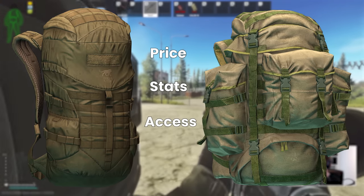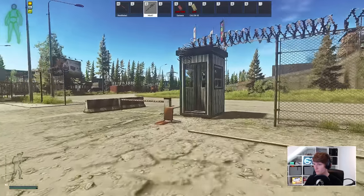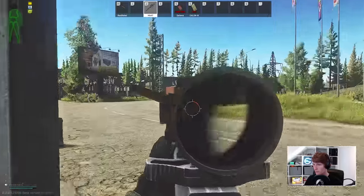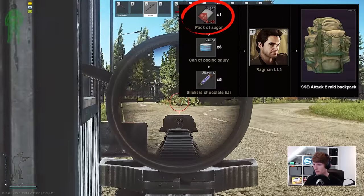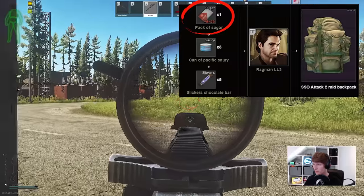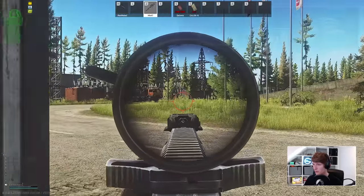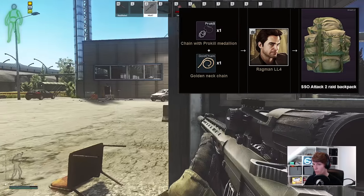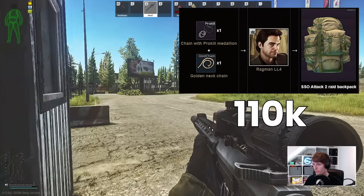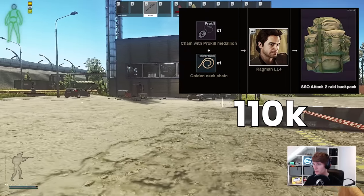I think this probably points to two things: A, the Trooper is likely a little cheap for what it does, and B, the Attack 2's barters are too expensive for what it does. As the Ragman 3 barter includes sugar, this unfortunately increases the price fairly dramatically as the wipe progresses, being lifted by the moonshine craft. Right now, the Ragman 4 barter with 1 pro kill medallion and 1 gold chain is better, but still 110k — about double that of the Trooper 35. Given that it's strictly worse, this doesn't make a great deal of sense.